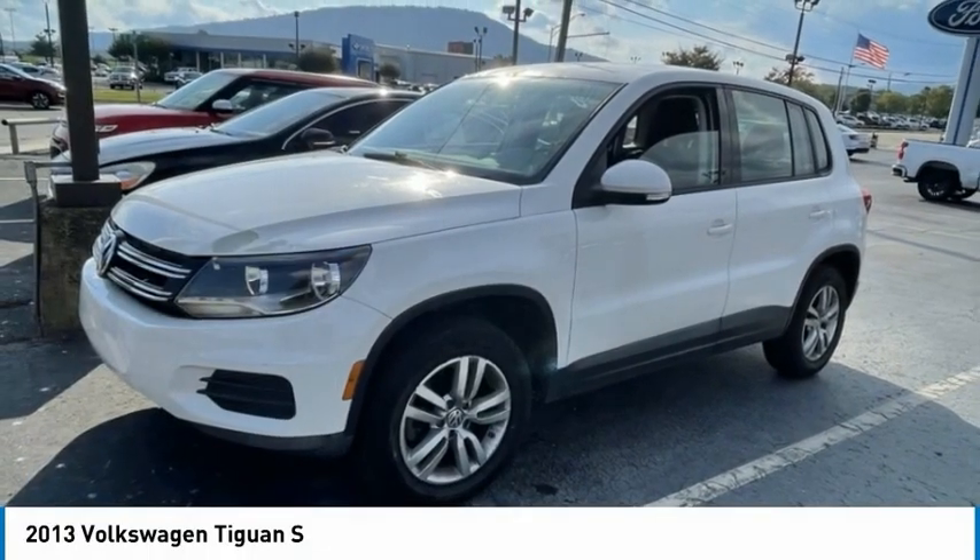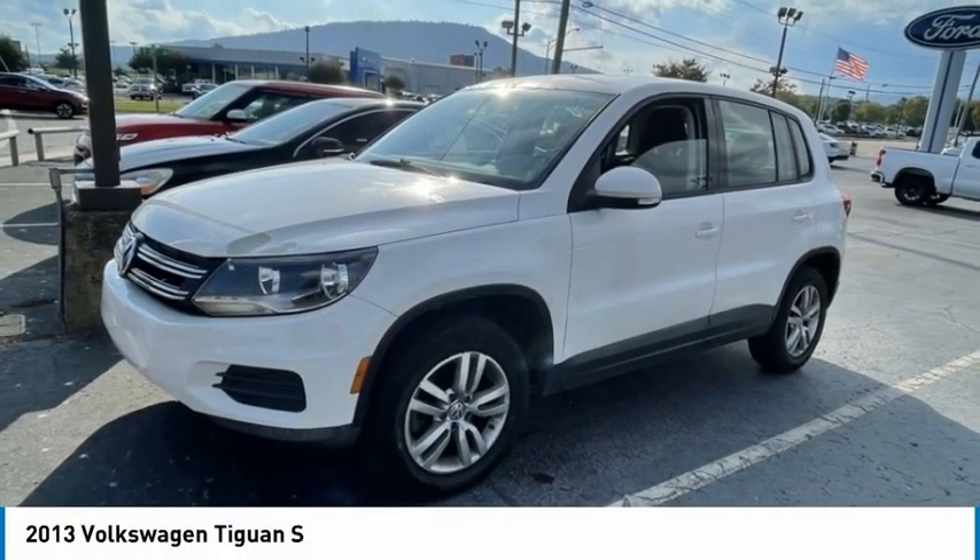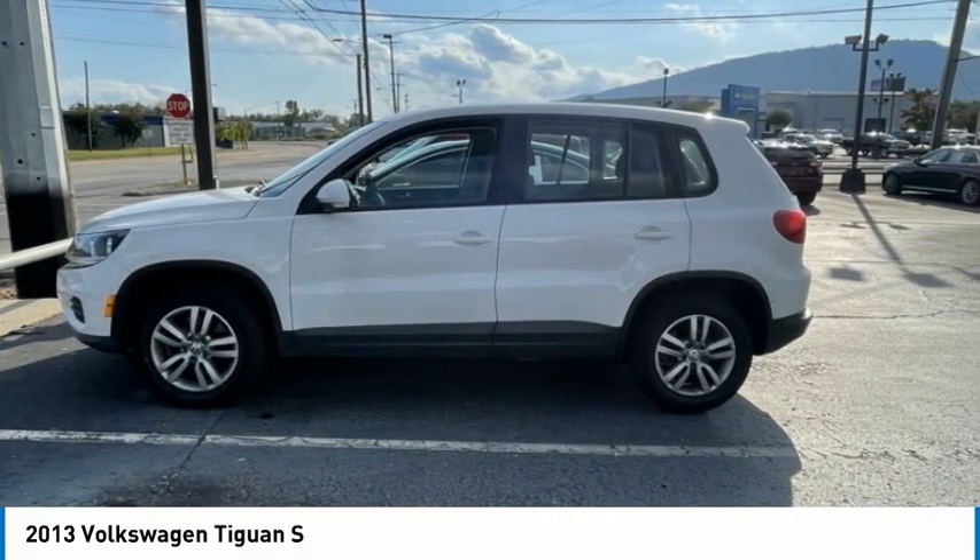Check out the 2013 Tiguan. With Volkswagen Tiguan, it's good to be turbo. Turbo with class.